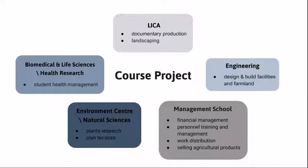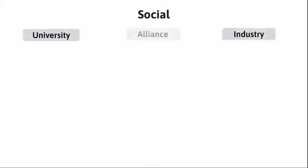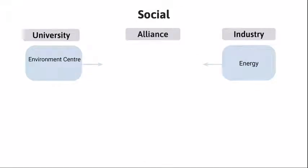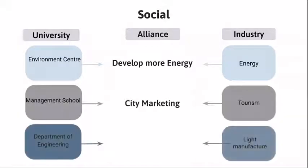Biomedical and Life Sciences and Health Research record the changes of students after the workout. BREEAM is the world's leading sustainability assessment method for master planning projects, infrastructures, and buildings. Our goals are reaching a 70% score. We promote industry-academia cooperation — aside from developing more energy, when environment major students cooperate with a company, there will be more human resources in the energy industry and the school employment rate will also increase. The city and university can get bilateral benefits.